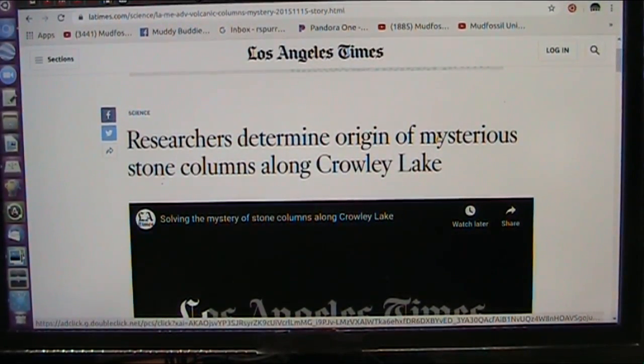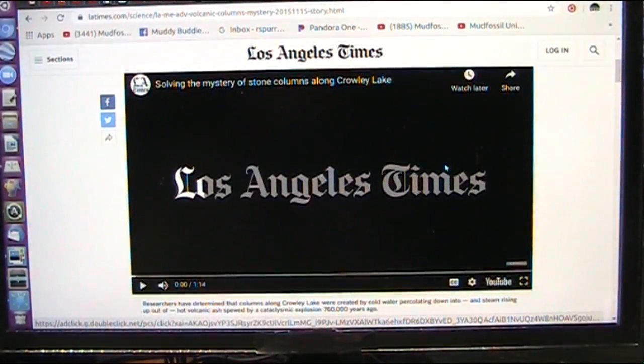Okay, my friends, this is Crowley Lake, and I suspect this is not what they suspect it is. Now let's listen to what this lady has to say.